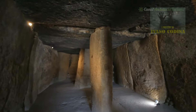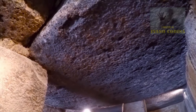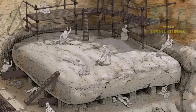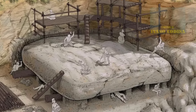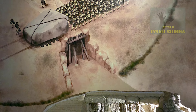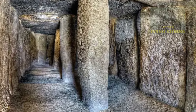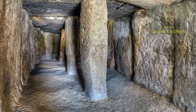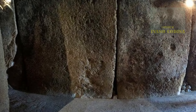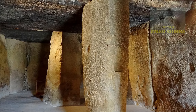Si stima che uno degli enormi menhir all'interno della struttura pesi più di 100 tonnellate. Il documento di studio rivela come sarebbe stato costruito il tumulo funerario e da dove provenivano le pietre e come sono state trasportate intatte in cima alla collina sacra. Le pietre intorno ai bordi della camera funeraria sono state assemblate in modo ad incastro, un sistema di canali d'acqua per deviare, infiltrare, prevenire l'erosione e prolungare la longevità della tomba.